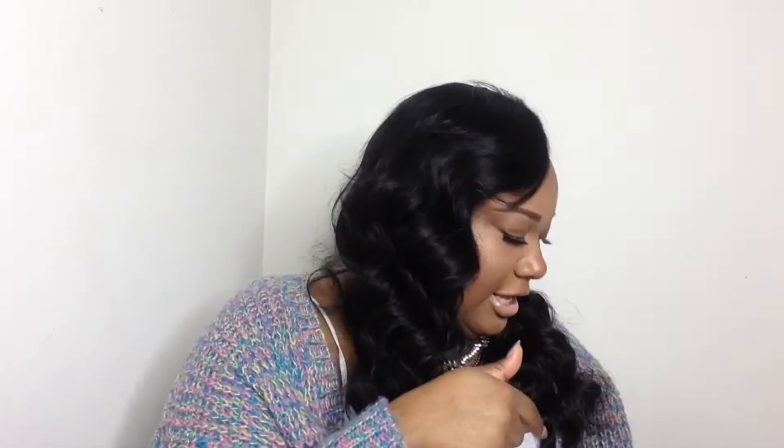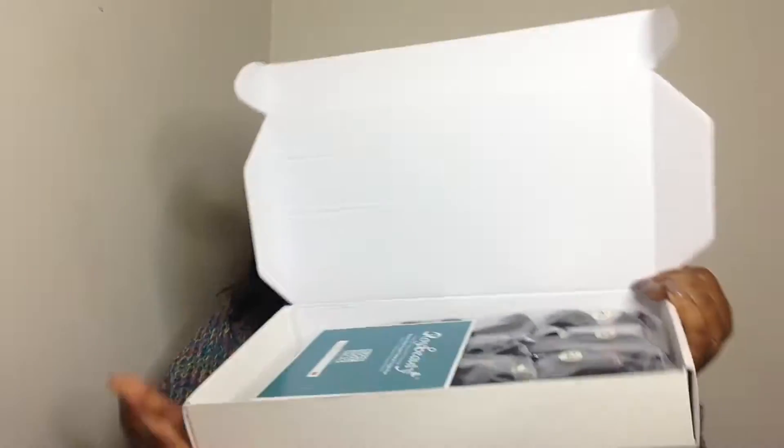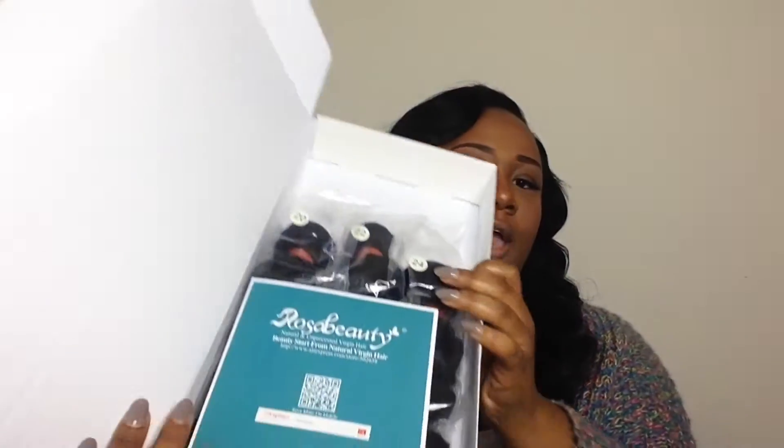In the box it just slides off - and they've upgraded because last time I got this hair in July, right before I went to Miami, it just came in the DHL bag, it didn't come like this. So they've upgraded and I'm liking it. You open up the box and here's what's in the box.